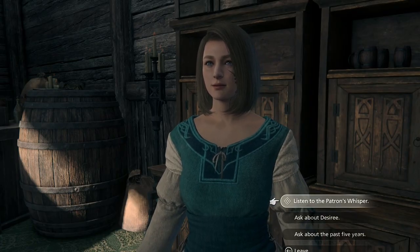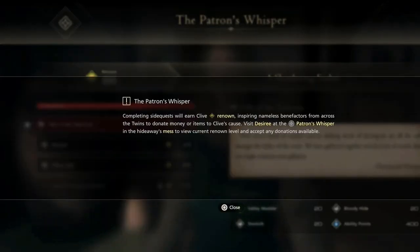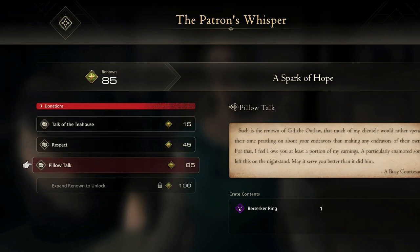Perfect dodges are already an impressive thing to pull off, but what if pulling one off also gave you extra damage on your next attack? With the Berserker Ring, that's exactly the case. This ring will temporarily increase attack potency with each precision dodge. The Berserker Ring can be obtained from the Patron's Whisper for 85 renown.